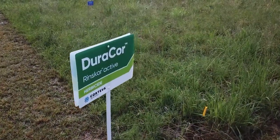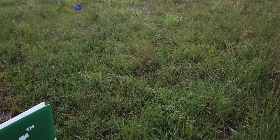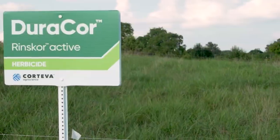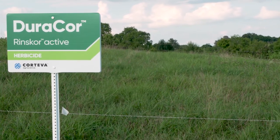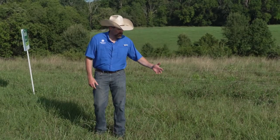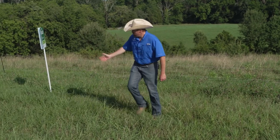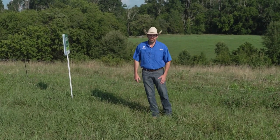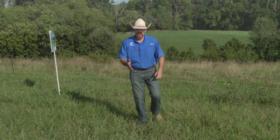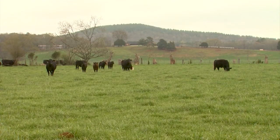Duracor takes out over 140-plus weeds, and we're still counting — we haven't even finished a true count of how many weeds Duracor can get out of your pasture. As you can see here, Duracor cleans up those weeds at 12 ounces per acre, and it gives you nothing but forage. And that is what gives you the return on investment on your stocker cows or your cow-calf operation.